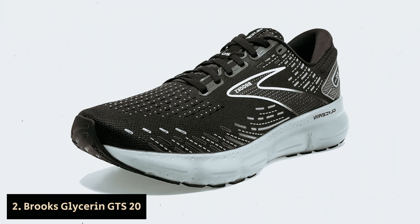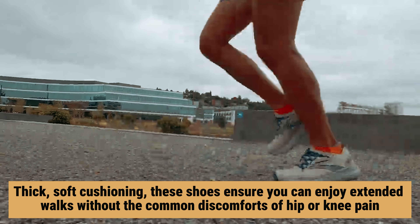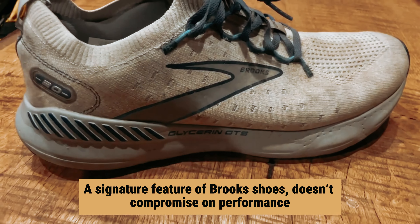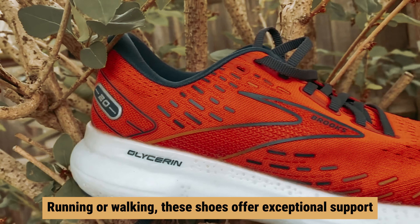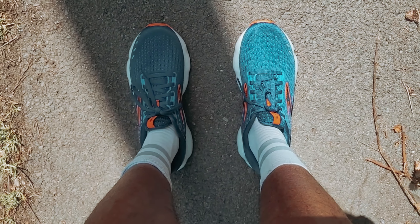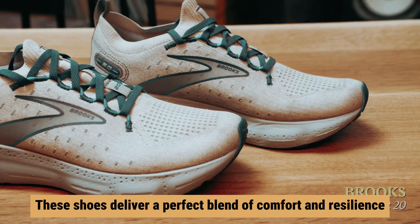Number 2: Brooks Glycerin GTS 20 — our find for best walking shoe for long distances. When planning long-distance walks, the comfort of your shoes becomes paramount. With thick, soft cushioning, these shoes ensure you can enjoy extended walks without the common discomforts of hip or knee pain. Their plush cushioning, a signature feature of Brooks shoes, doesn't compromise on performance — these shoes remain both springy and stable. Whether you're running or walking, they offer exceptional support, providing a secure fit that keeps your ankles locked in place, reducing the risk of injury and enhancing overall stability.